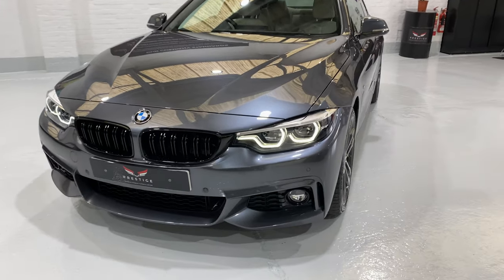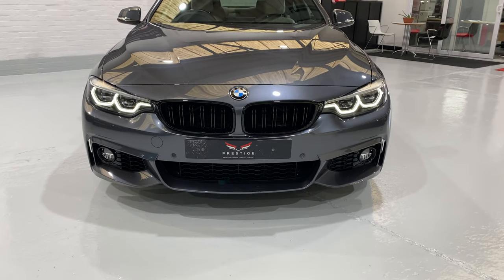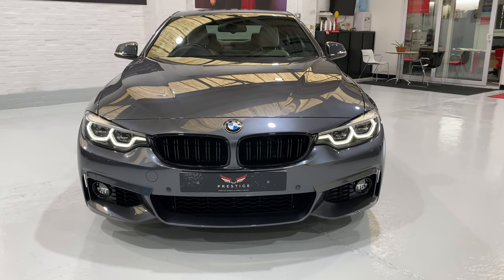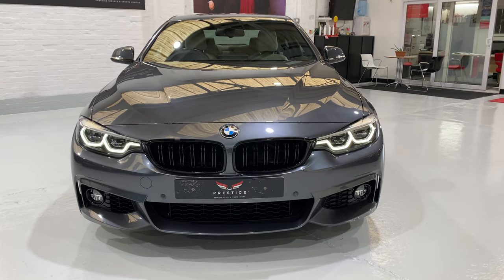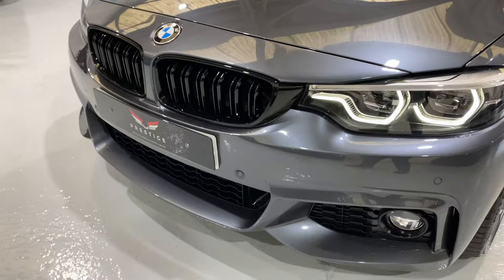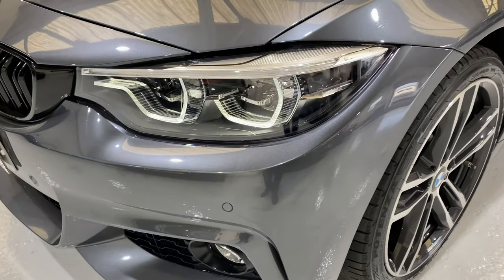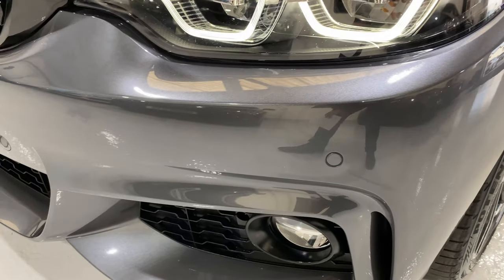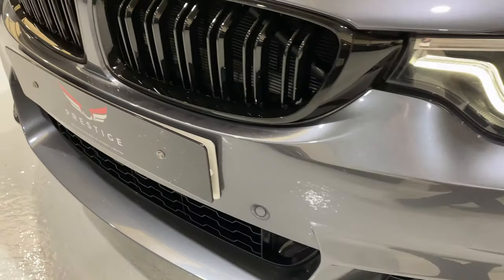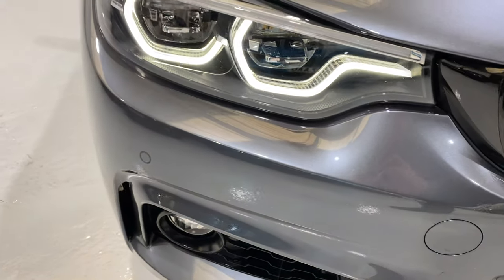If we come round the front of the car, you'll see this has got the lovely BMW LED adaptive icon lights. We've got some black gloss grills as well at the front here, and front and rear parking sensors. The bodywork is in beautiful condition — if I just show you round the front of this bumper, there's no damage or anything.